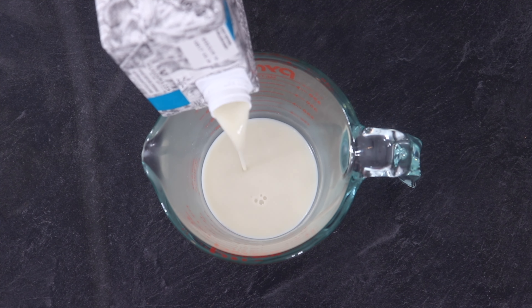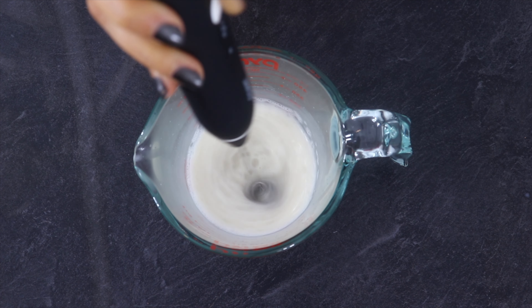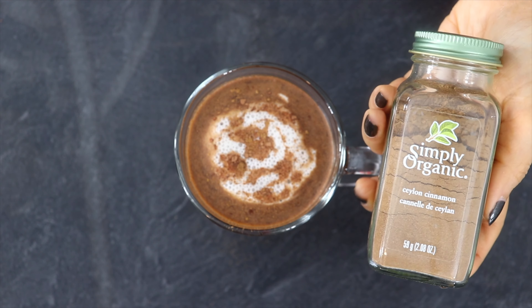Now to make this look more appealing, take some milk and with the help of a frother, froth it. Pour this on top and sprinkle some cinnamon powder. This step is completely optional though.